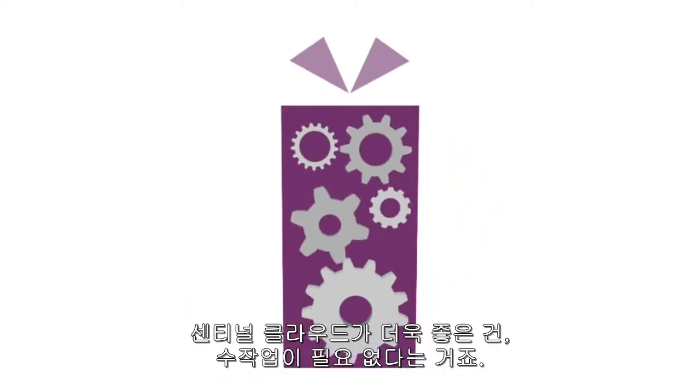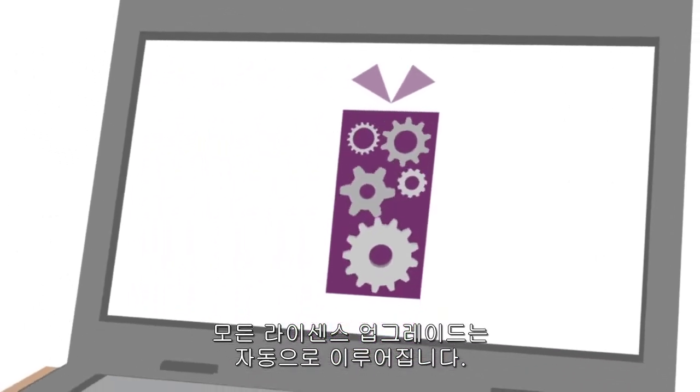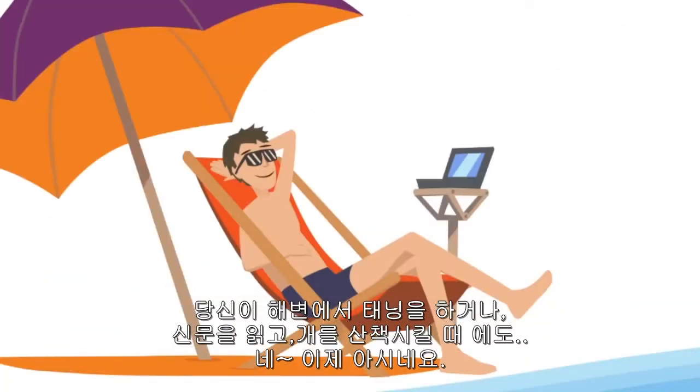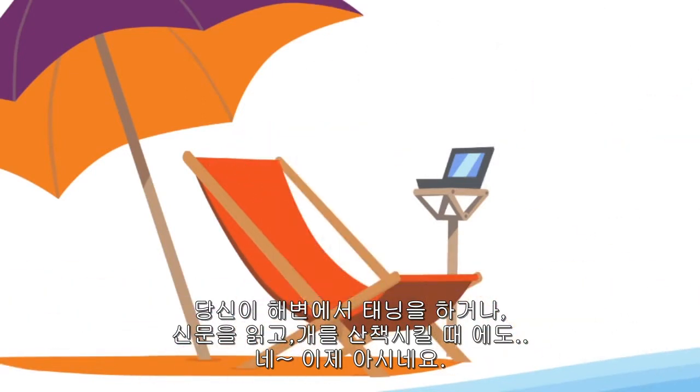Better yet, with Sentinel Cloud Services, there's no manual work behind the scenes. All license upgrades happen automatically while you are tanning at the beach, reading the paper, walking your dog. Okay, you get the point.